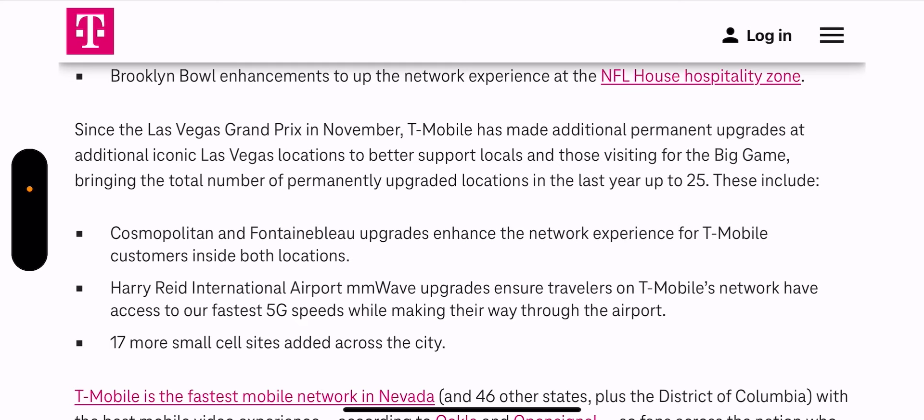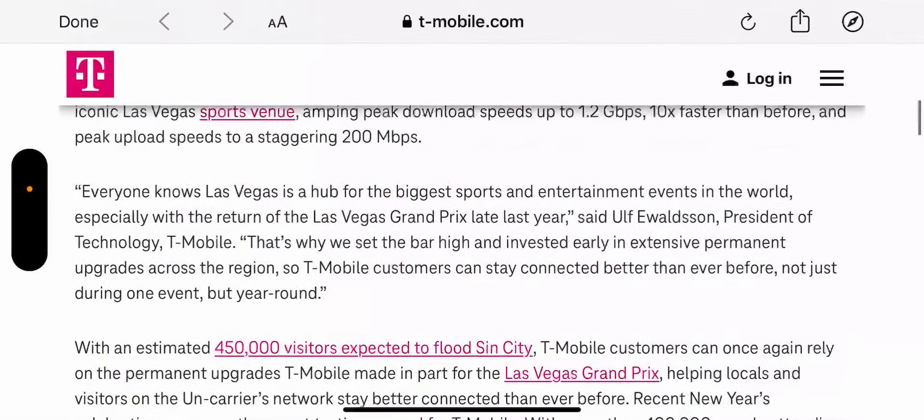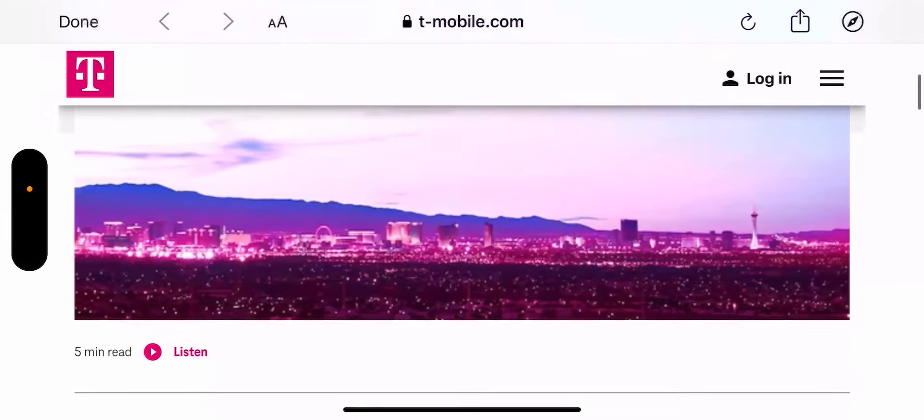They made updates and upgrades to hotels, the airport, and added 17 more small cells across the city — a pretty big investment. A part of that likely already happened for the Formula One race, and they probably added a few more since then for the Super Bowl. So it looks like T-Mobile is ready to go.